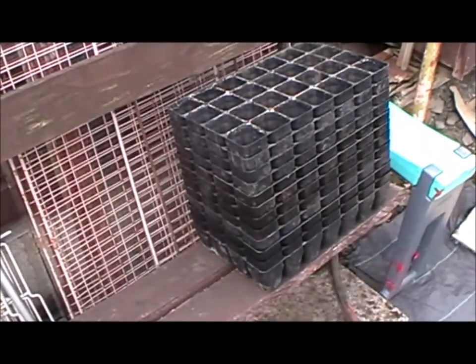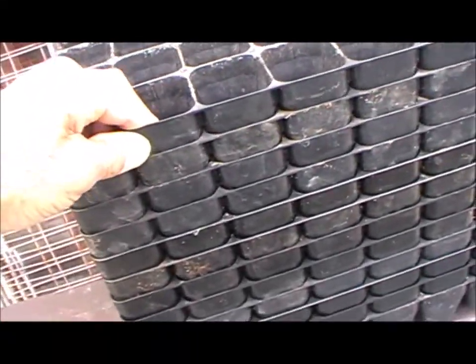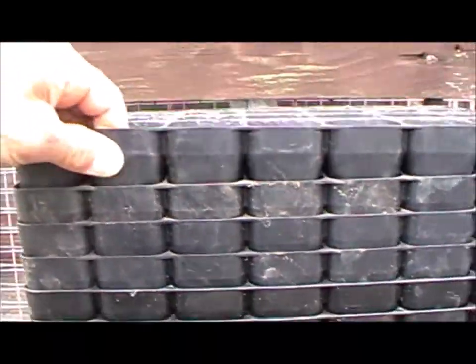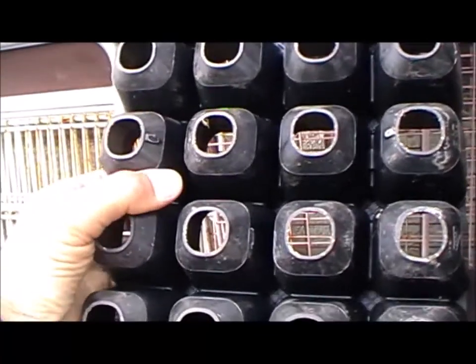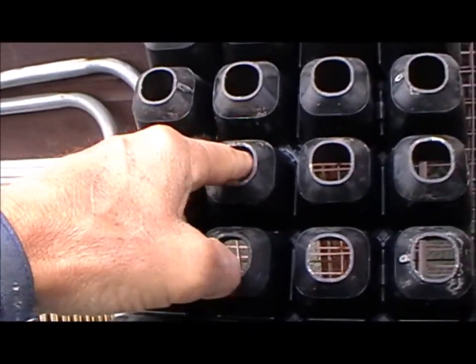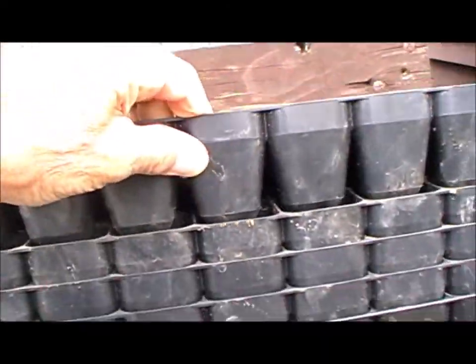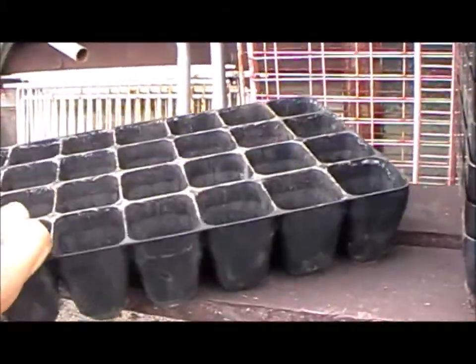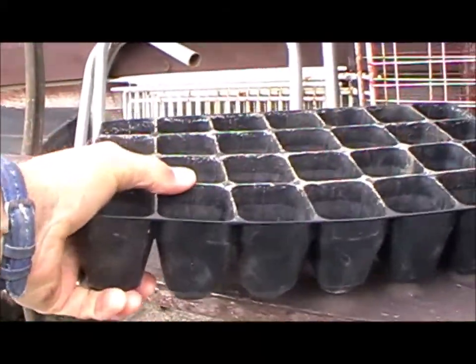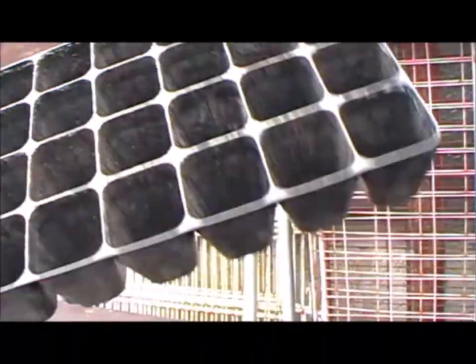I had a question from a chap called John about these propagation trays. So John, if you're watching, these are the 28Ls. You can see the holes underneath — plenty of room. Push your finger up and the plug pops out, no problem at all, and as you can see they stack very neatly. They're very rigid — really good stuff. So yeah, the 28Ls are what I use.